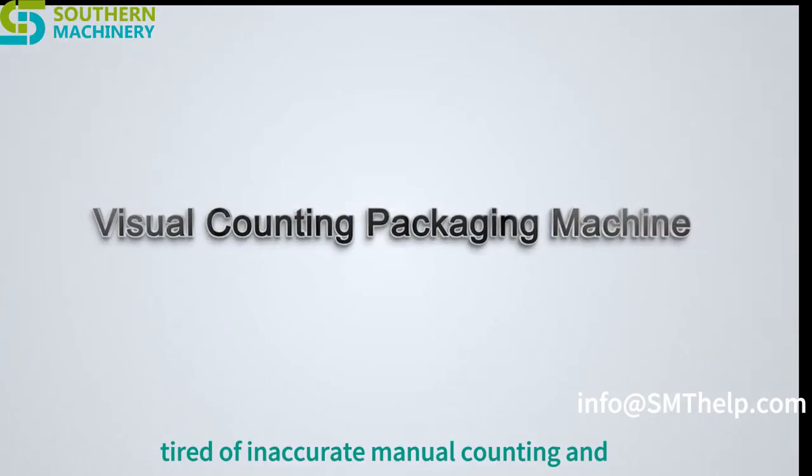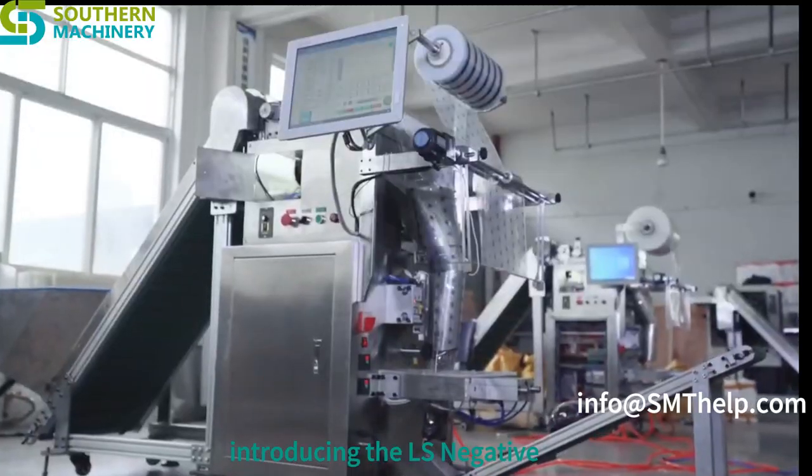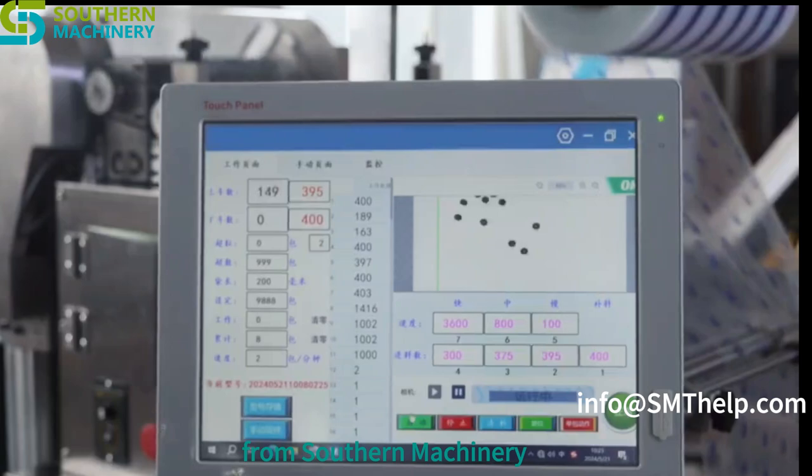Tired of inaccurate manual counting and slow packaging processes? Introducing the LS-350 Visual Counting Packaging Machine from Southern Machinery.